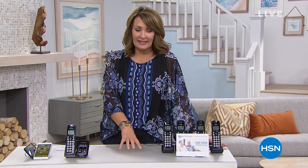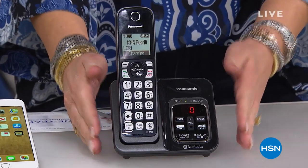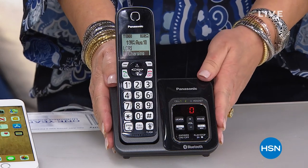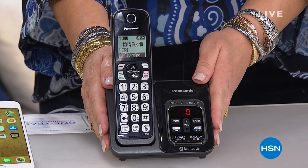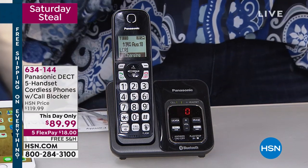We have always two hours of variety show shopping, and during the show we have something called a Saturday Steal. The steal this time is by Panasonic — it's a cordless phone. How many times does your phone ring throughout the day and it's somebody soliciting something, somebody you don't know, trying to sell you something? This little phone right here from Panasonic is going to block the calls you don't want. It has call blocking — the most brilliant thing ever invented in a cordless phone.